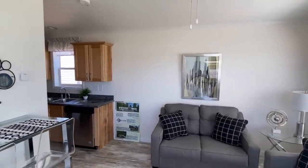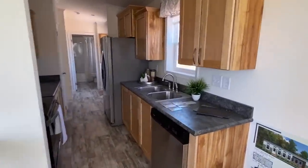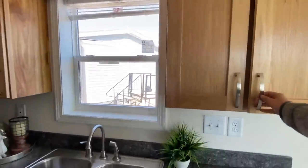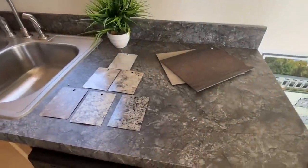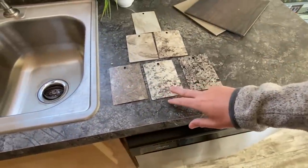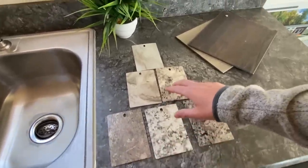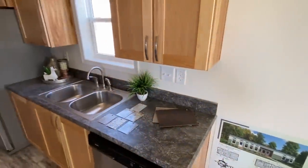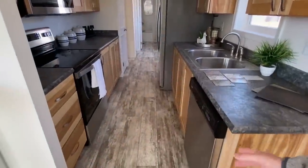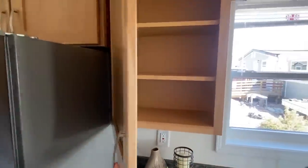Now it's time to mosey on down here and check out this kitchen. You can tell these are real nice cabinets. Here are some countertop options that you would have — I like that one, or maybe that one. Stainless steel — we've got a built-in microwave, stove, dishwasher, and refrigerator all in this house. All appliances. And big cabinets too.